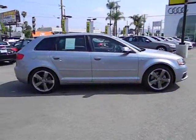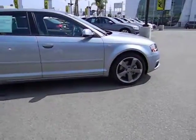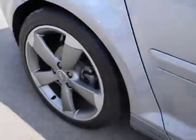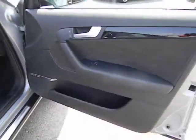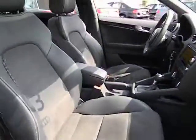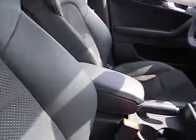Here are some of this vehicle's great options: Bose sound system, navigation system, anti-lock braking system, stability control, traction control, dual airbags, power steering, air conditioning, front Bluetooth wireless data link for hands-free phone.